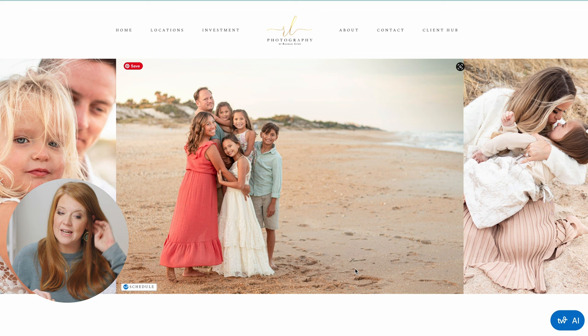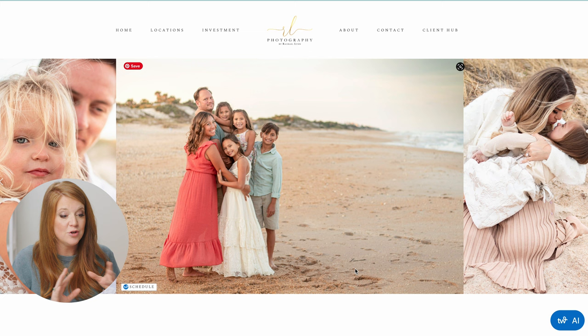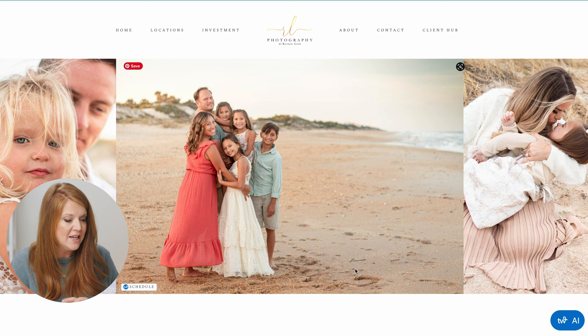Overall quick impression: the work speaks for itself, which is great because it kind of distracts from maybe some imperfections in the website, but her logo — we've got to figure out a way to make it bigger.